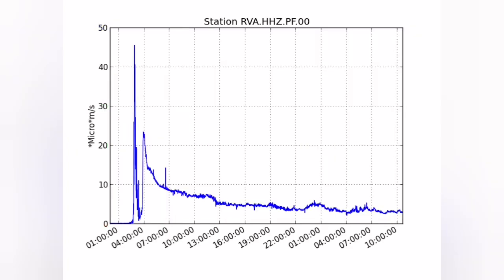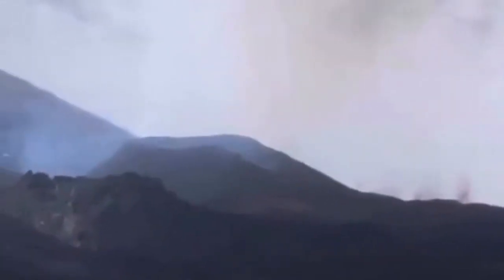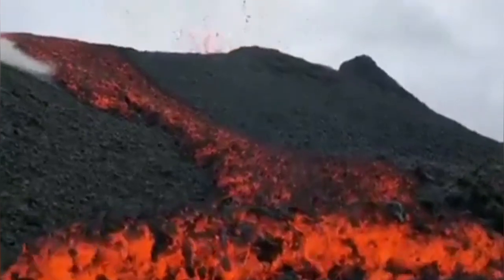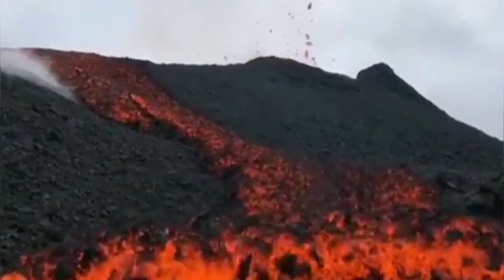We noticed that the magma is rising. The seismograms were showing the presence of magma pushing through the crust of the earth, and then we saw this video that shows some hints. When you go closer to that eruption site, this is the lava flow, and in the dark this is what we see.